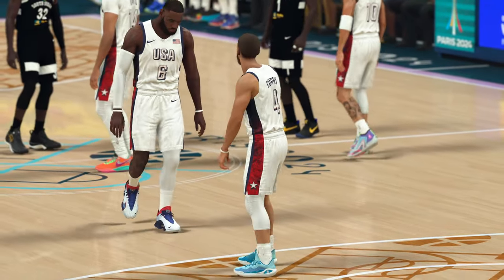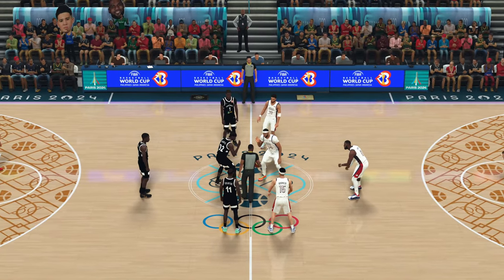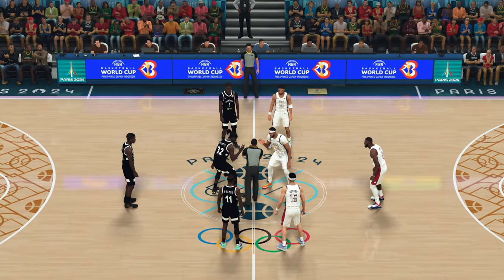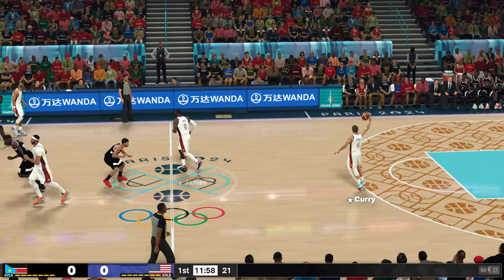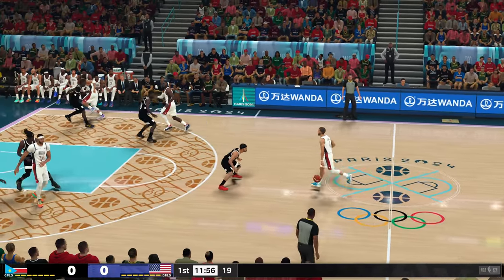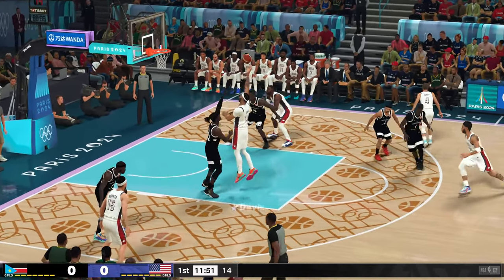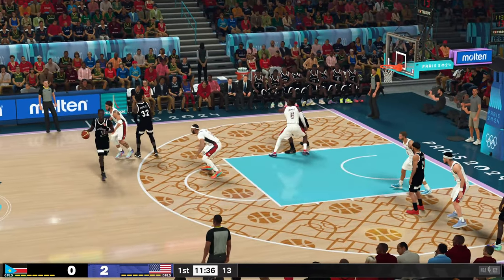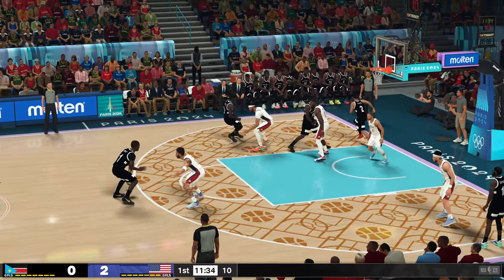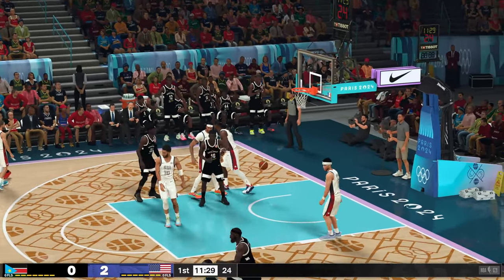It'll be the visiting team and USA to start out. Now the starting group for the visitors. Here's Davis, and a great assist by Curry as that one goes up. And the pass to Jones.